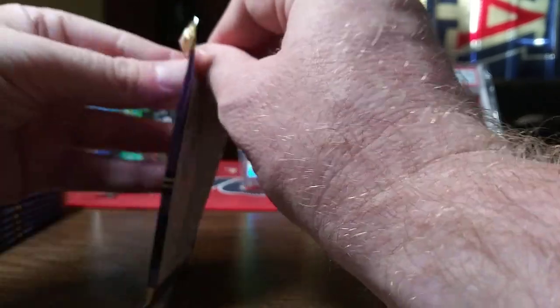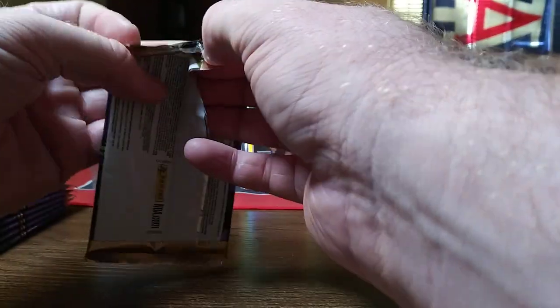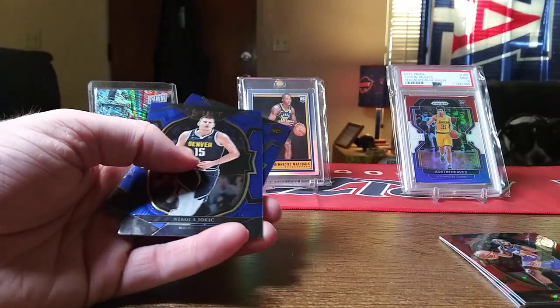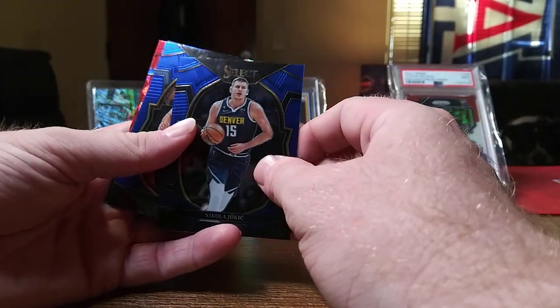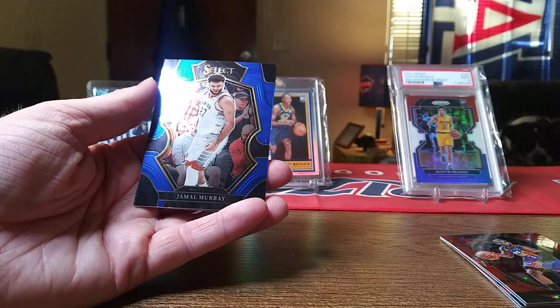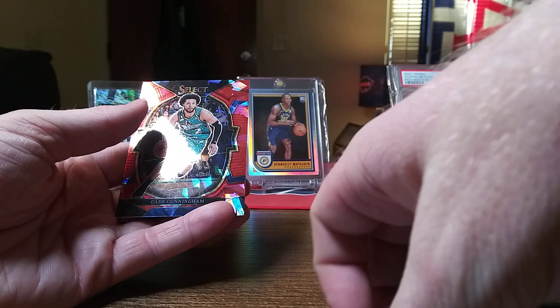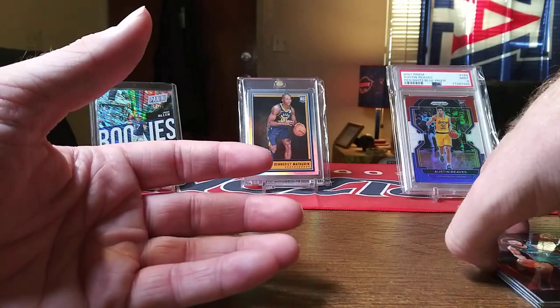I would like to hit an auto or a numbered card, something courtside. Give me something nice. We got the Joker — speak of the devil — another Jake LaRavia on the base, Jamal Murray on what I think is a Premier Level, and then Cade Cunningham on the red cracked ice.